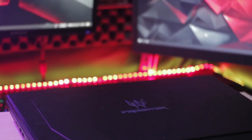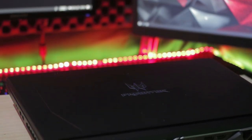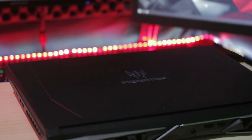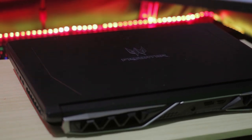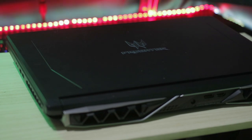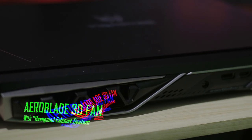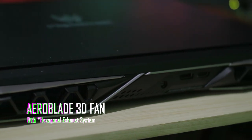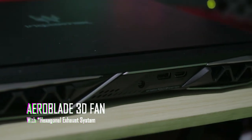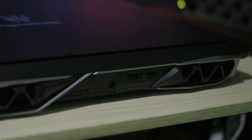Menyematkan prosesor desktop ke dalam laptop bukan hal yang mudah. Untuk mendapatkan performa yang tinggi namun tetap bisa menjaga suhu yang aman, membutuhkan kualitas pendingin yang baik. Untuk itu, Acer Predator Helios 500 ini menggunakan sistem pendingin yang sangat baik, dengan 5 heatpipe yang terhubung dengan 2 fan dengan teknologi AeroBlade 3D yang didukung dengan ventilasi berbentuk octagon. Suhu saat idle bisa ditekan di bawah 60 derajat dengan kondisi fan yang tidak bersuara.